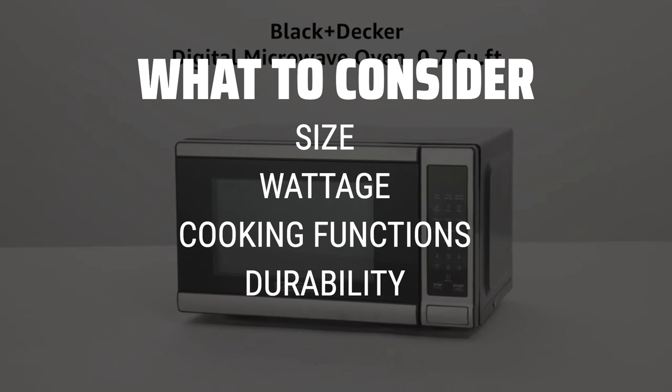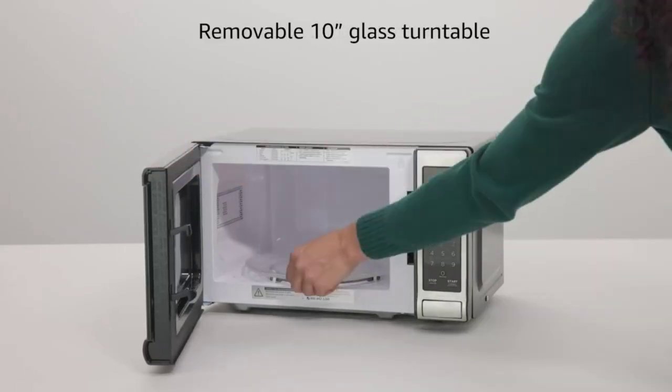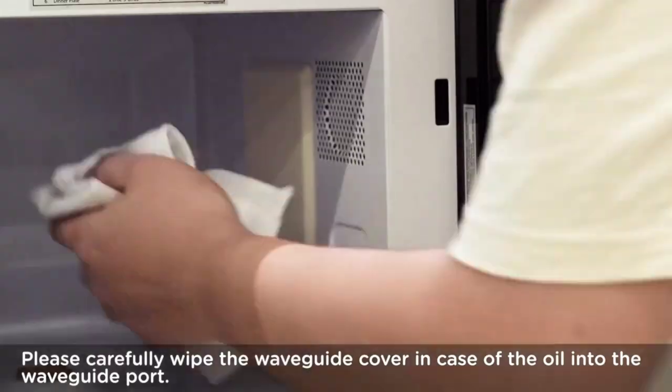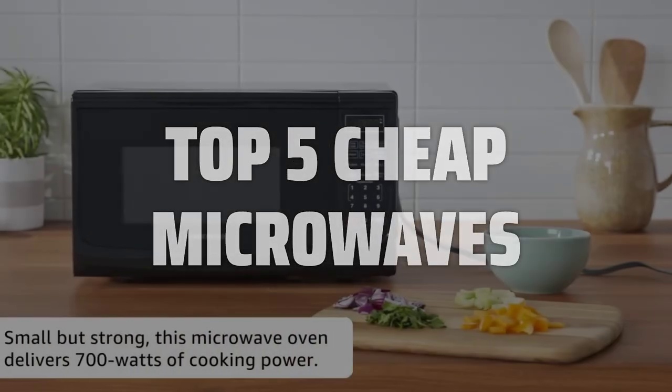Look for microwaves with a decent wattage for faster cooking times, a good array of cooking functions for versatility, and a reliable build quality for long-lasting performance. To help you find the right model, we've listed the top 5 cheap microwaves and their key features, plus the things you need to consider to help you choose the best one for you. Links to all products mentioned in the video are in the description below.